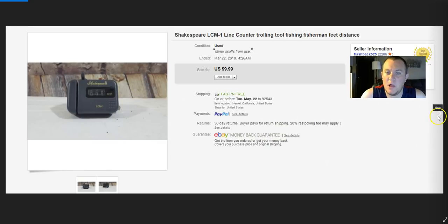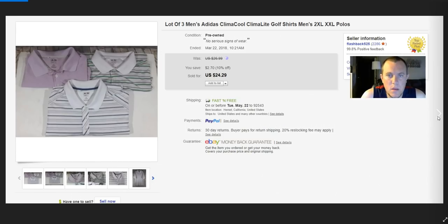Three Adidas shirts — sold for $24.29 on best offer. Two of them had logos, which really hurt the price. I paid $4 each, so $12 invested. They shipped for $7, so it wasn't good — didn't really make money on that lot. Not a good sale.